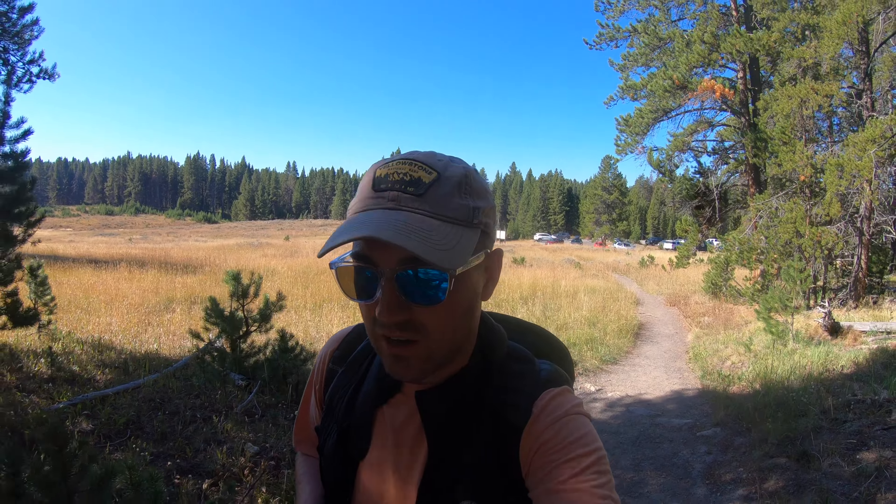Today in Yellowstone National Park in the canyon area, we're doing a loop hike which is 4.7 miles, about two hours long. It starts at the Wapiti Lake trailhead. We're going to hike to two different lakes and return back alongside the Grand Canyon of the Yellowstone. It also takes in Artist Point, which is a great photo spot here in the park.